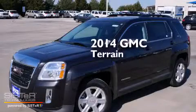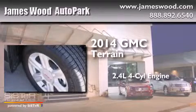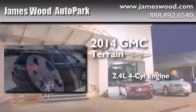This is a brand-new 2014 GMC Terrain. It features a 2.4-liter four-cylinder engine and an automatic transmission.